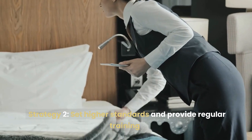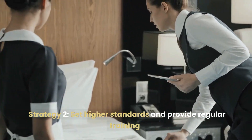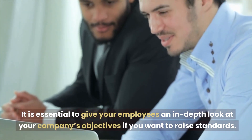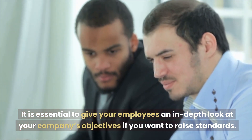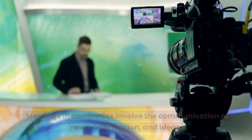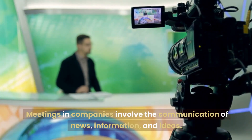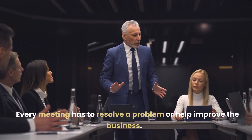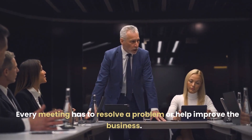Strategy 2: Set Higher Standards and Provide Regular Training. It is essential to give your employees an in-depth look at your company's objectives if you want to raise standards. Strategy 3: Execute Meetings Effectively. Meetings in companies involve the communication of news, information, and ideas. Every meeting has to resolve a problem or help improve the business.